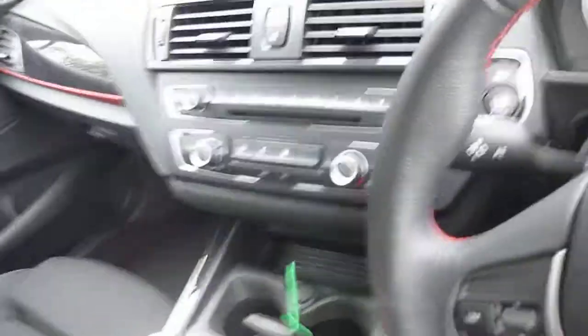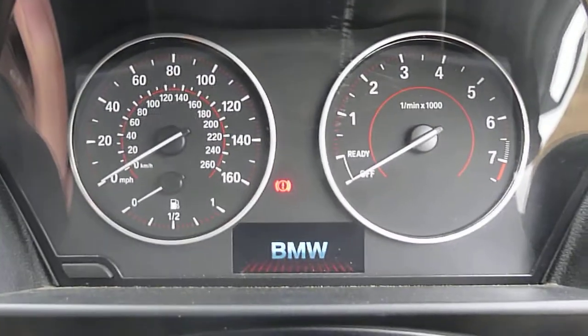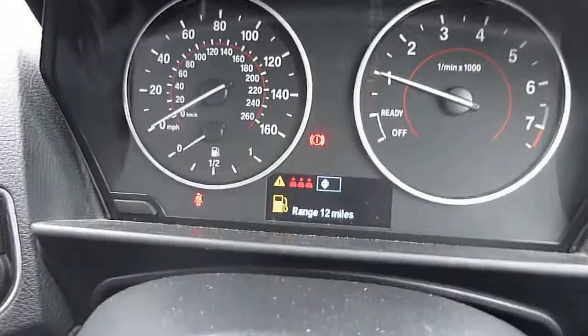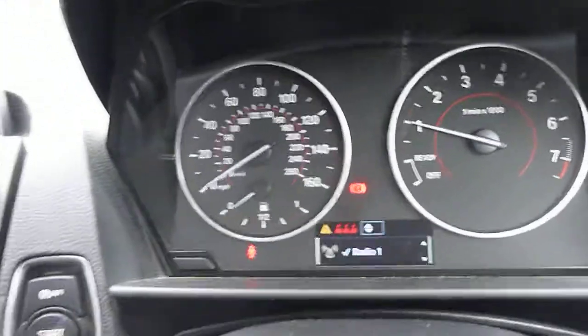Inside the car is black cloth with red stitching. There are two keys for the car. Starting the car up — no warning lights on.